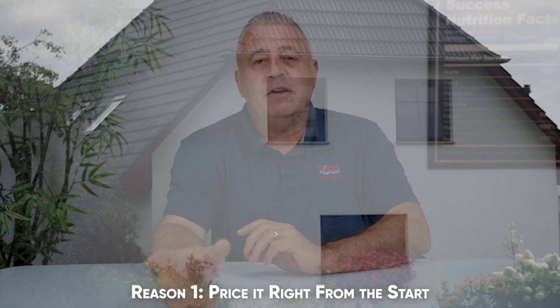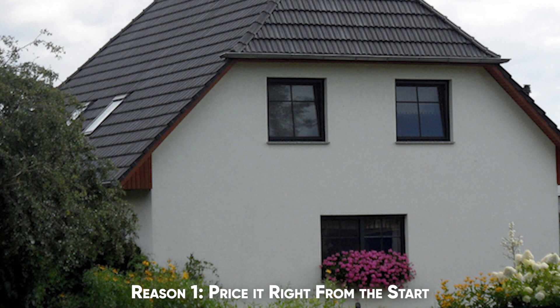Reason number one: price it right from the start. We always stress to our owners that you have to price it for what it is. If your house has upgrades and the comparable homes don't have upgrades, we may be able to price your home a little bit higher. On the flip side, if your house hasn't been updated, or was updated 15 to 20 years ago, and all the comparable homes have been updated recently, you cannot ask for the same list price as homes updated to today's standard.